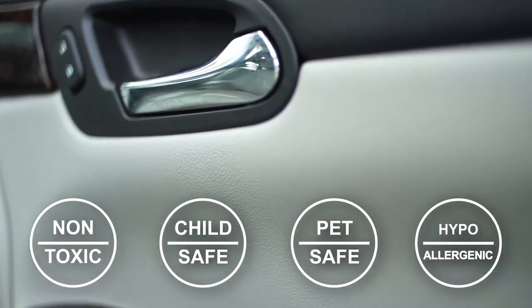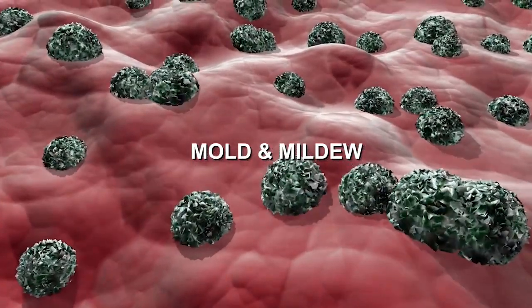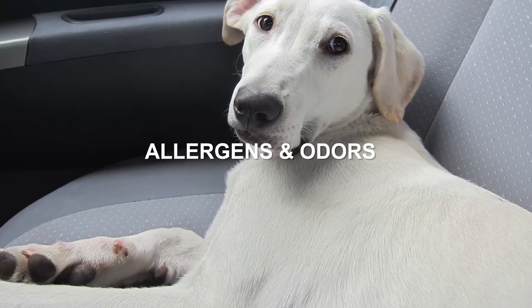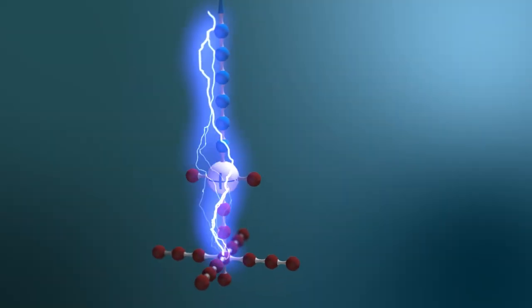PermaSafe's EPA-approved disinfectant and antimicrobial protection system safely and continuously eliminates over 99% of bacteria, viruses, mold, mildew, and other harmful microorganisms from your vehicle, as well as allergens and odors, without the need for reapplication.